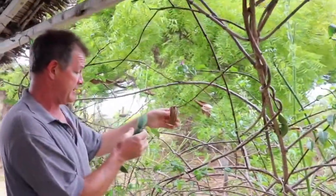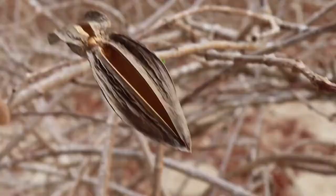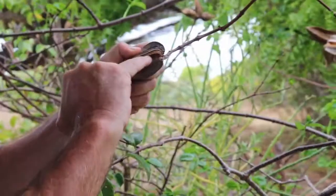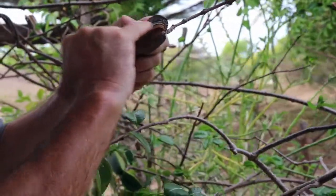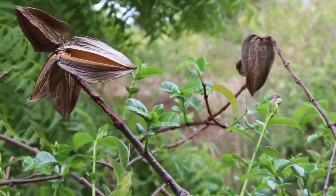This fruit here is still green. This one is dry and has opened up, and the seeds have already dispersed. Inside here, we've got a kind of fluffy white dandelion-type material that helps them disperse as a dispersal agent.